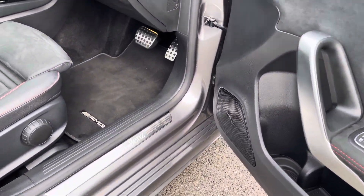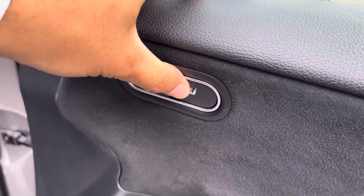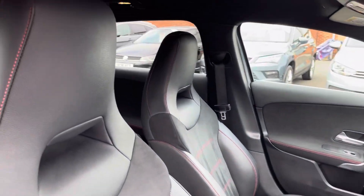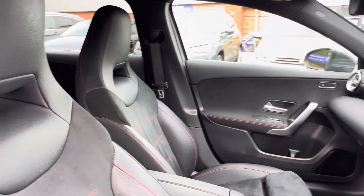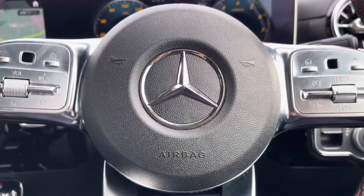Heading into the front interior, you've got these lovely Mercedes-Benz branded door sill trims. You do also have toggles for your heated front seats on the sides of your interior door cards. As you can see, those front sport seats provide extra comfort for those longer journeys.